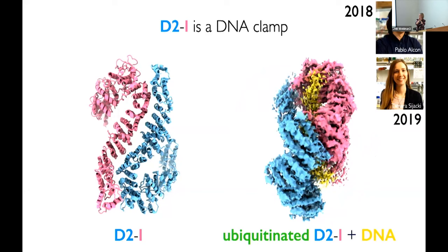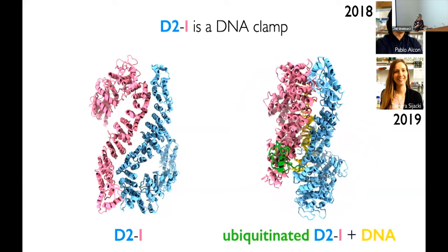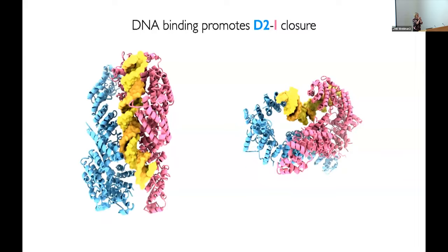The two subunits have rotated and completely changed conformation, closing around DNA, shown here in yellow. Because our structure showed that these proteins wrapped around DNA, it showed that this protein was actually a DNA clamp. If you superimpose both the unmodified and ubiquitinated complex, you can see that the two subunits rotate by 70 degrees to close around the DNA.